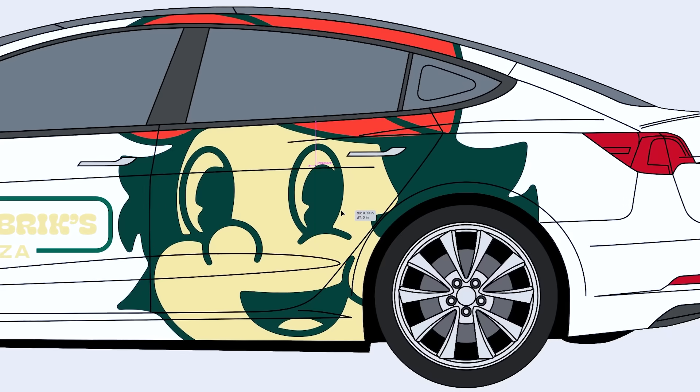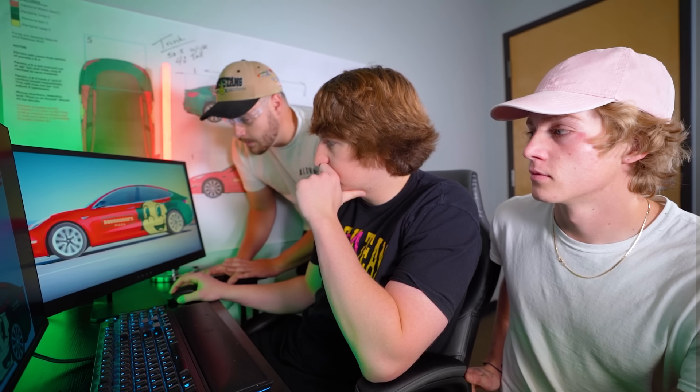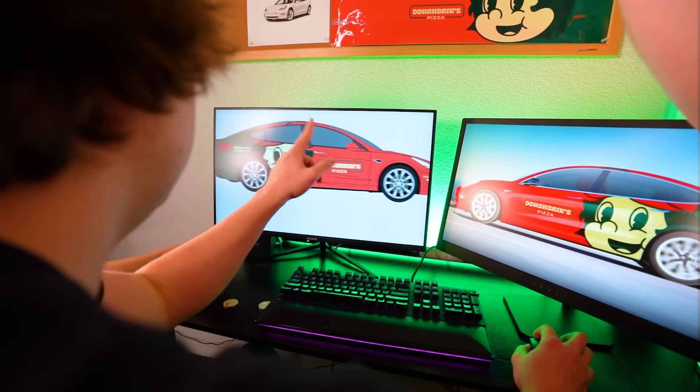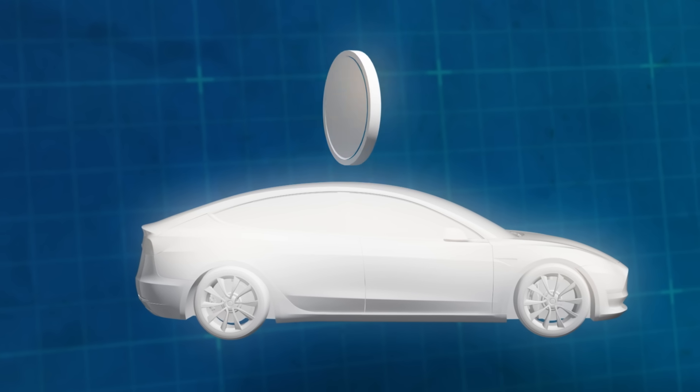All right guys, for the car design I'm thinking we go with the Dobrik's logo with bright red and green to really make it pop. I really like this, I think it looks good. But what are we going to do about the coin? With some purchases of David Dobrik's pizza, you get these coins. So I'm thinking we build a giant version of the coin, put it on the roof, and have it spin in a 360 motion just like Mario.